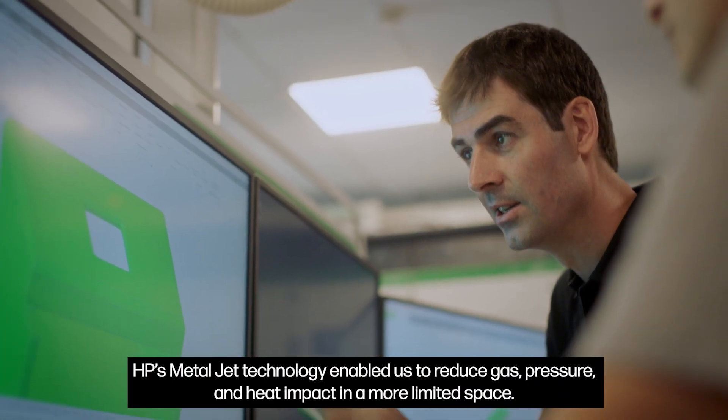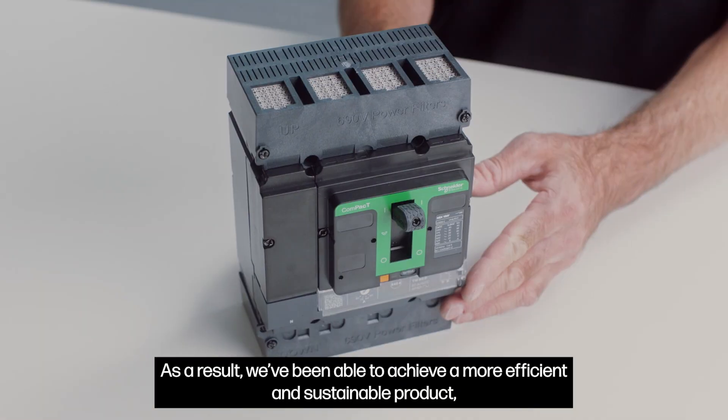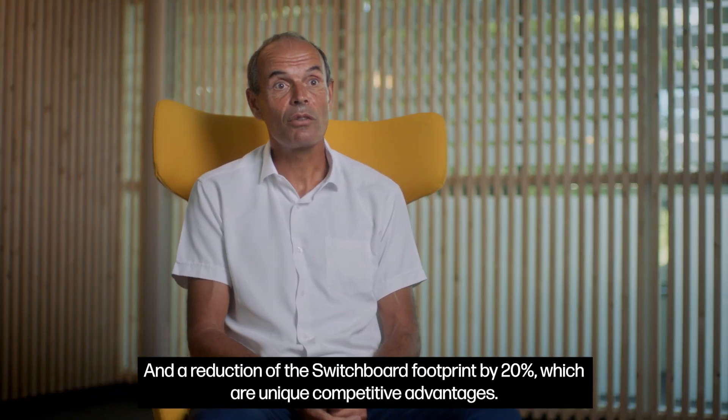HP MetalJet technology enables us to reduce gas, pressure and heat impact in a more limited space. As a result, we have been able to achieve a more efficient and sustainable product and a reduction of the switchboard footprint by 20%, which are unique competitive advantages.